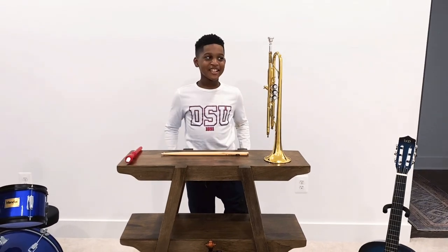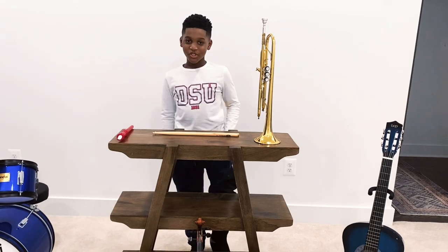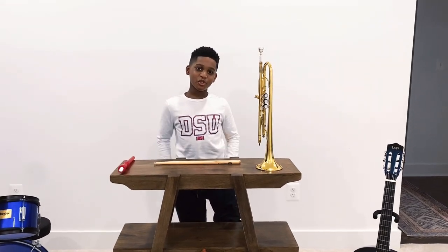What's up YouTube? It's Superboy and Dylan and I'm back in another video again. Today I'm going to show you my instruments — the sounds of the instruments, the names of the instruments, and the areas of the instruments.